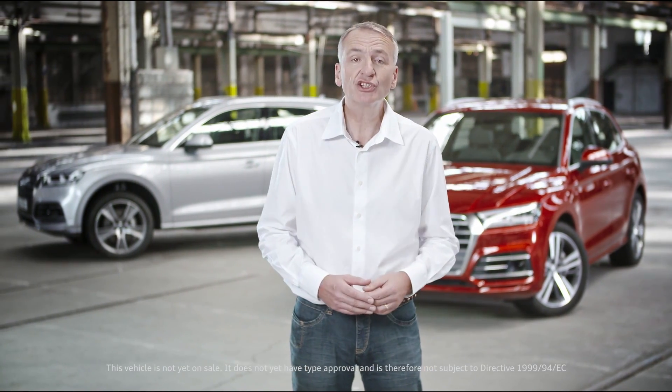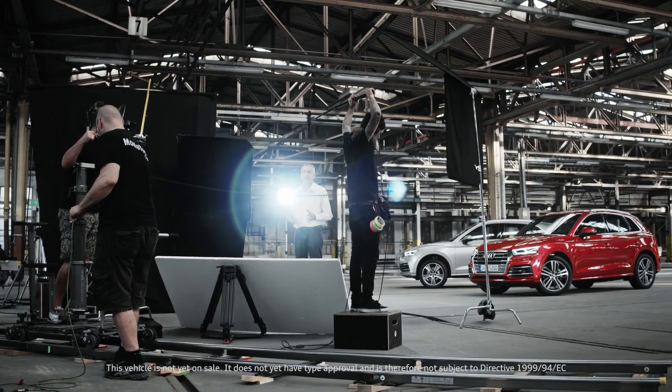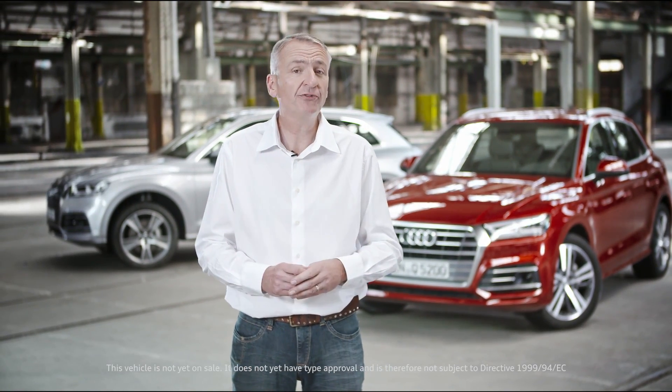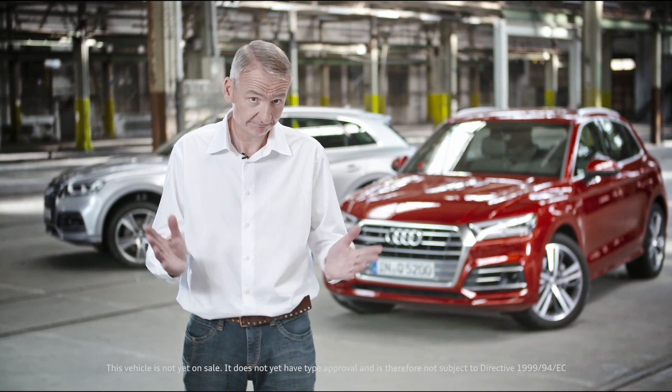And so, my friends, that's it for our exclusive presentation of the new Audi Q5 on Audi Media TV — and that is of course where you'll find all the other information you require. Thank you for watching and goodbye.